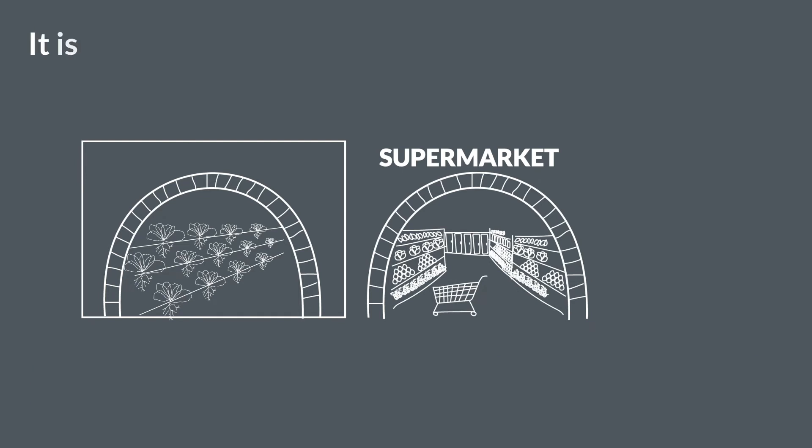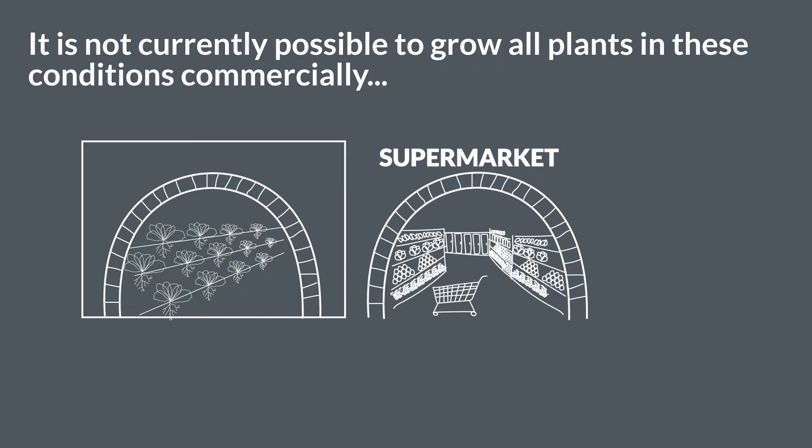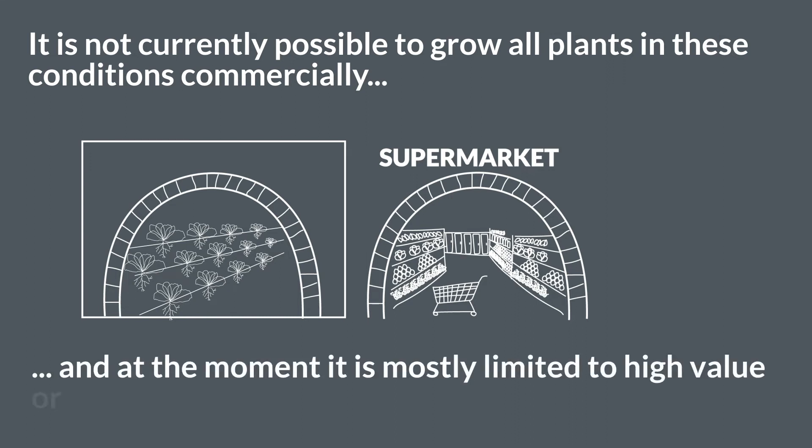It's not currently possible to grow all plants in these conditions commercially, and at the moment it's mostly limited to high value or specialist crops.